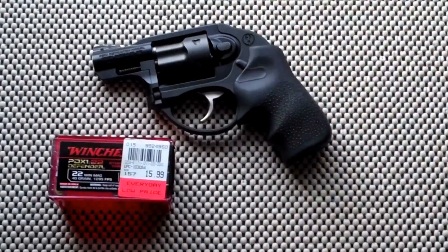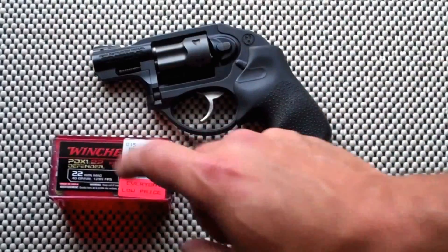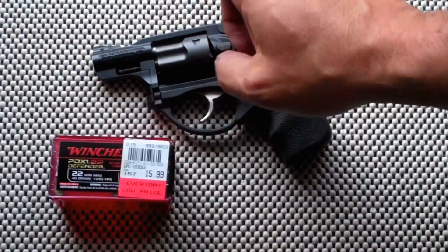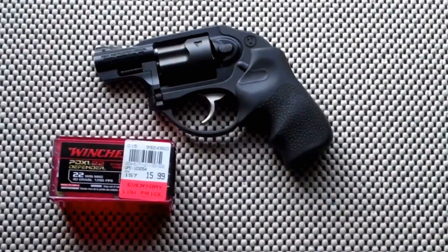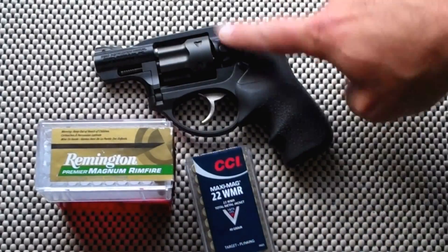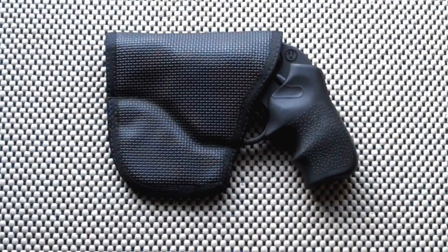I don't like Winchester PDX1 22 Magnum for the Ruger LCR. That video was so bad it was embarrassing — had to strike the round a couple of times to fire, sometimes it didn't fire at all, and some of the casings got stuck in the cylinder and I had to pry them out with a fork. Terrible. I'll put a link to that video. What I do like is Remington and CCI — they run through this gun like a champion. For those ammos, I like it.